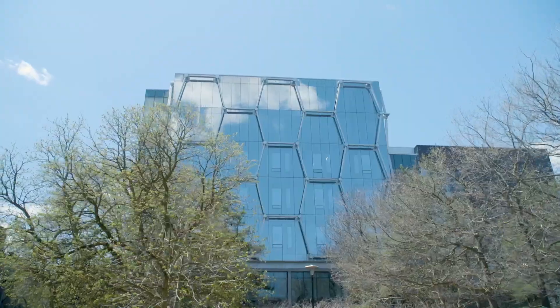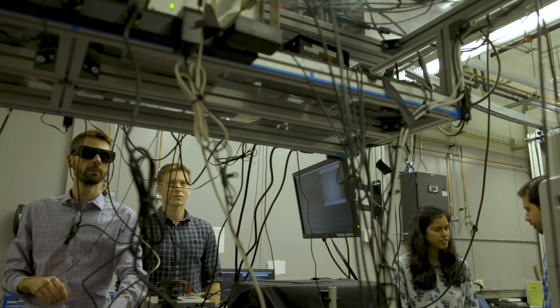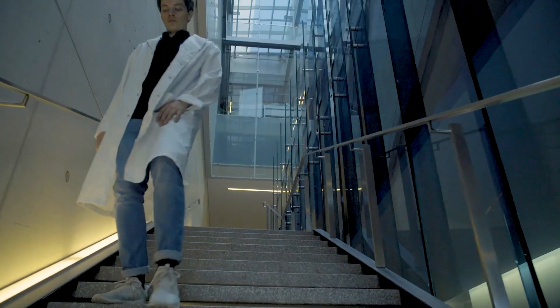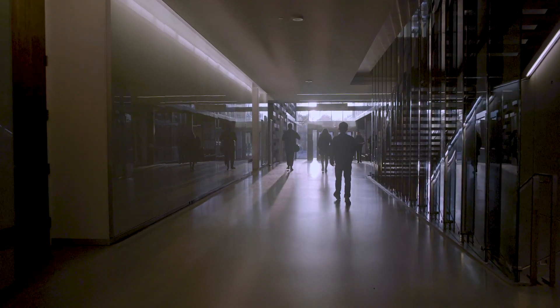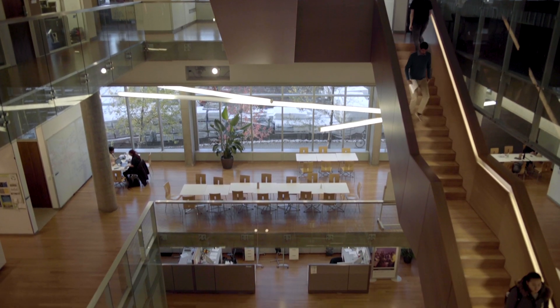Another iconic building on campus is the Mike and Ophelia Lazaridis Quantum Nano Center, designed to meet the highest scientific standards for control of vibration, humidity, electromagnetic radiation, and temperature. It is home to the Institute for Quantum Computing, the Waterloo Institute for Nanotechnology, and the largest undergraduate nanotechnology engineering program in Canada.